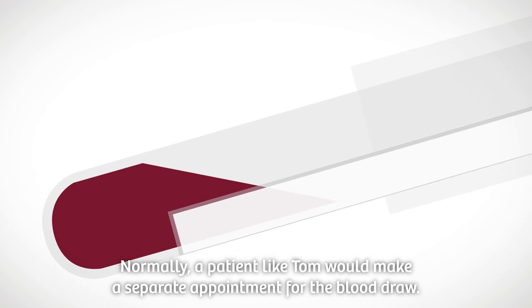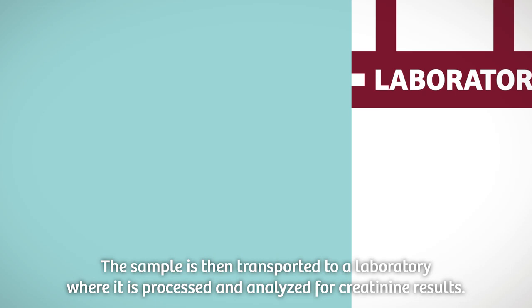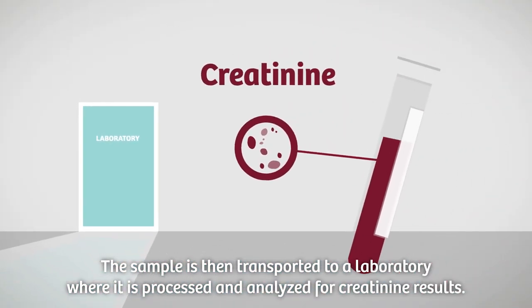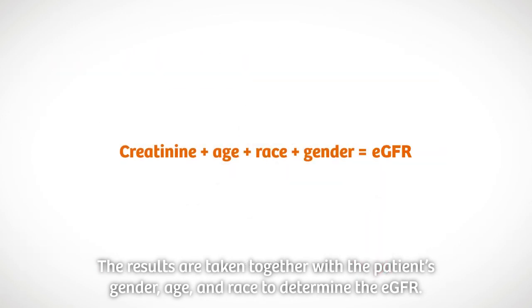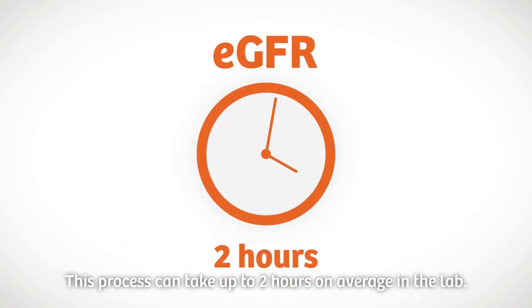Normally, a patient like Tom would make a separate appointment for the blood draw. The sample is then transported to a laboratory where it is processed and analysed for creatinine results. The results are taken, together with the patient's gender, age, and race, to determine the eGFR. This process can take up to two hours on average in the lab.